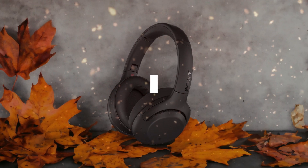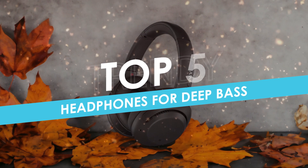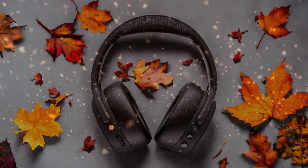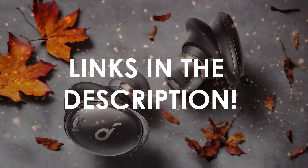In this video, I will help you find the best headphones for deep bass in 2024. Links to all the products we mention in this video will be listed in the description. Let's get started.